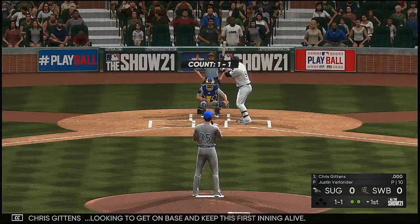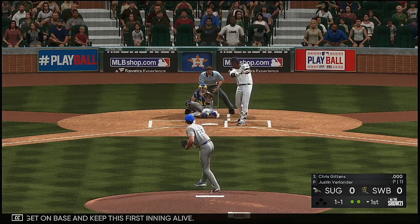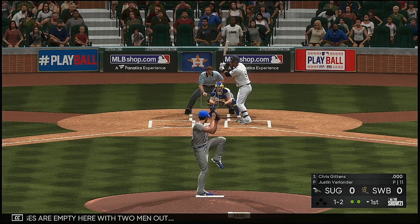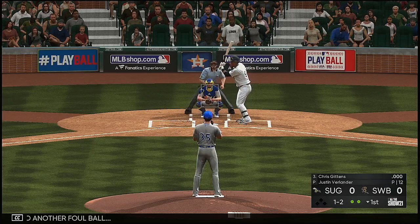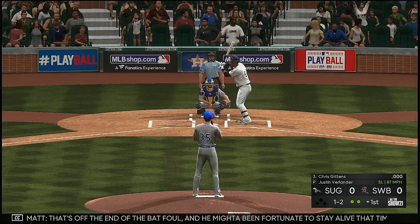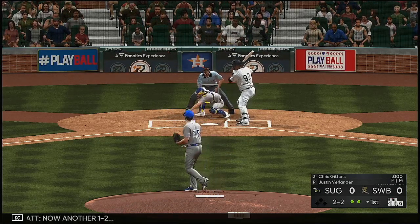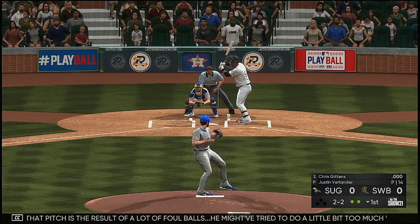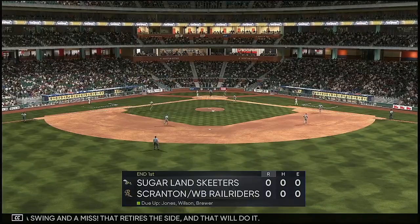Next up is Chris Gittins, looking to get on base and keep the first inning alive. Bases are empty with two men out. He fouls a few off — off the end of the bat, he was fortunate to stay alive that time. The pitcher may have tried to do a little too much, trying to get him to swing through it. A swing and a miss retires the side — that'll do it.